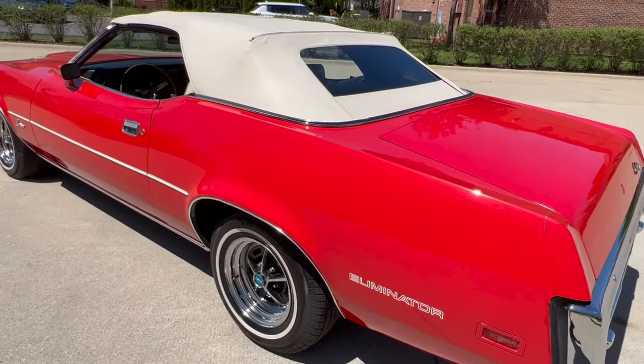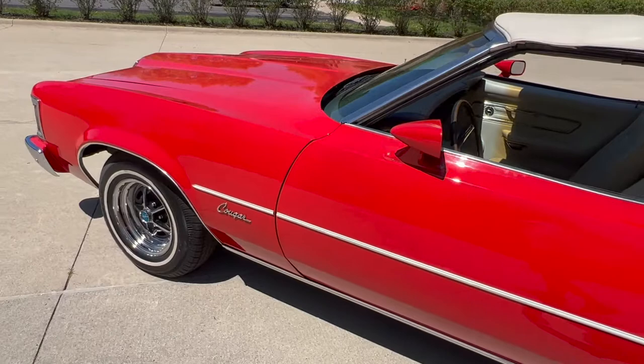Trunk's all detailed. We got the trunk mat to spare. There's a bunch of documentation in the trunk there — we took some pictures of it that go with the car.